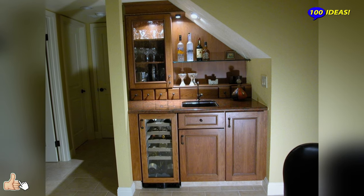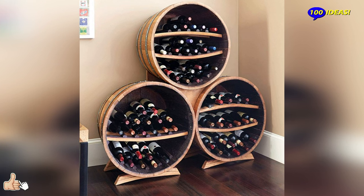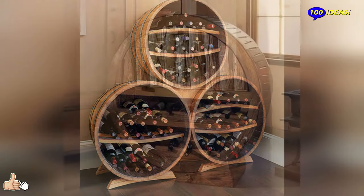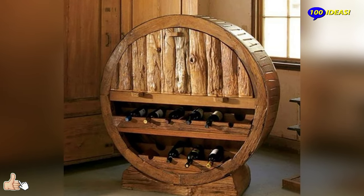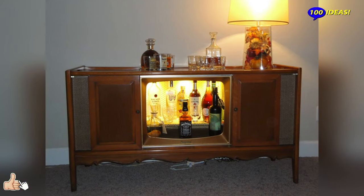Bar furniture with wine cellar is the essential furnishing accessory if you own a tavern. If the material finish allows it, outdoor models of bar furniture are also available, ideal for those who love to create convivial environments in their garden or on the terrace.